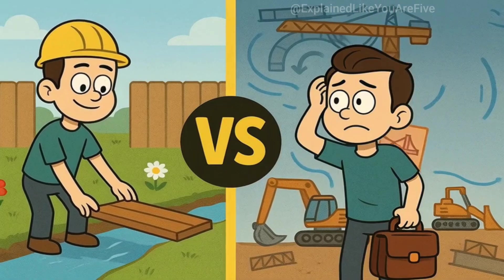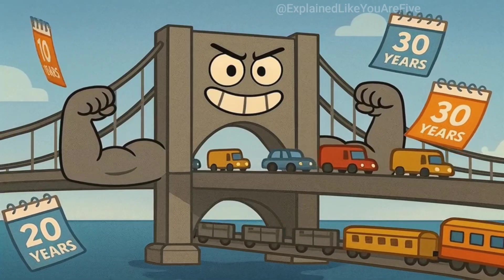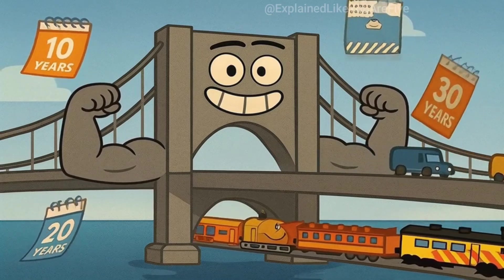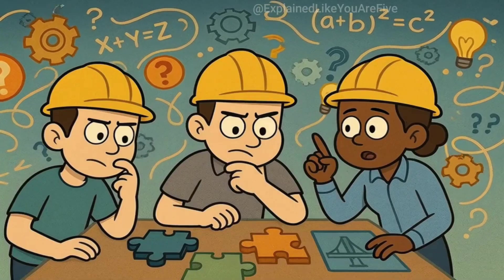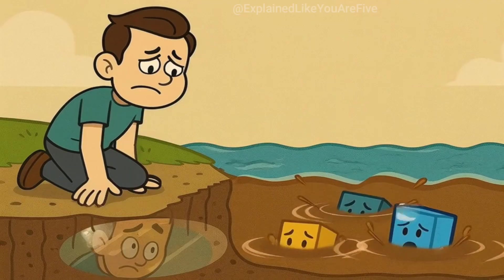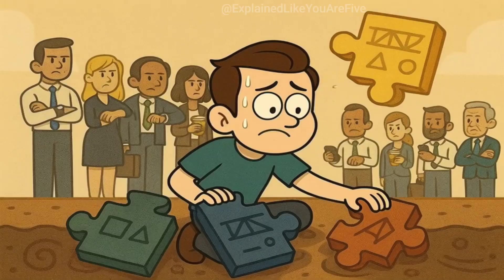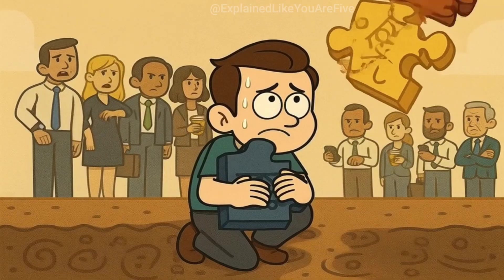Building a bridge over water isn't like building a bridge over your backyard creek with a plank of wood. Water bridges are huge, heavy, and need to stay up for decades while trucks, cars, and sometimes trains cross them every single day. Engineers have to solve some pretty tricky problems: how to build something in the middle of a river, how to make sure the foundation doesn't just sink into the muddy bottom, how to get the two sides to meet perfectly in the middle. It's like the world's most complicated puzzle, except if you mess up, people can't get to work.